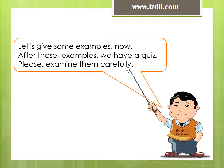Let's give some examples now. After these examples, we have a quiz. Please examine them carefully.